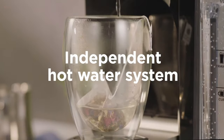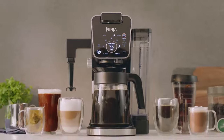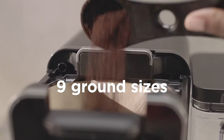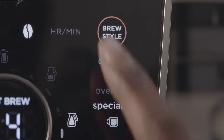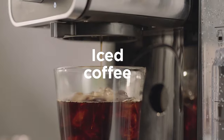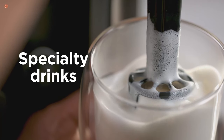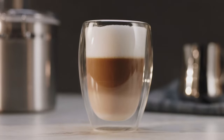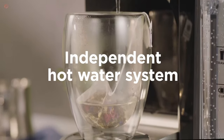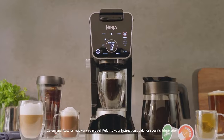The Ninja CFP 301 offers four brew styles, including classic, rich, over ice, and specialty, to cater to different preferences. The classic brew style is perfect for a smooth, well-balanced cup of coffee, while the rich style delivers a bolder taste. The over ice style is ideal for brewing iced coffee, and the specialty style is designed to brew concentrated coffee that can be used as a base for lattes, cappuccinos, and other coffee beverages.